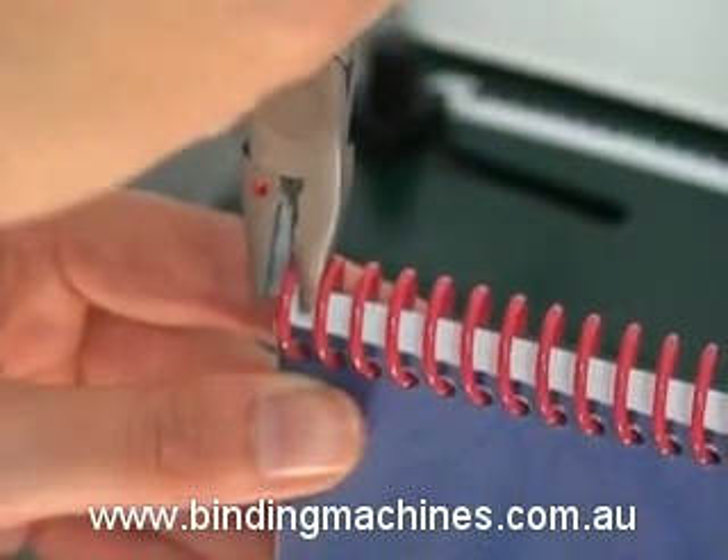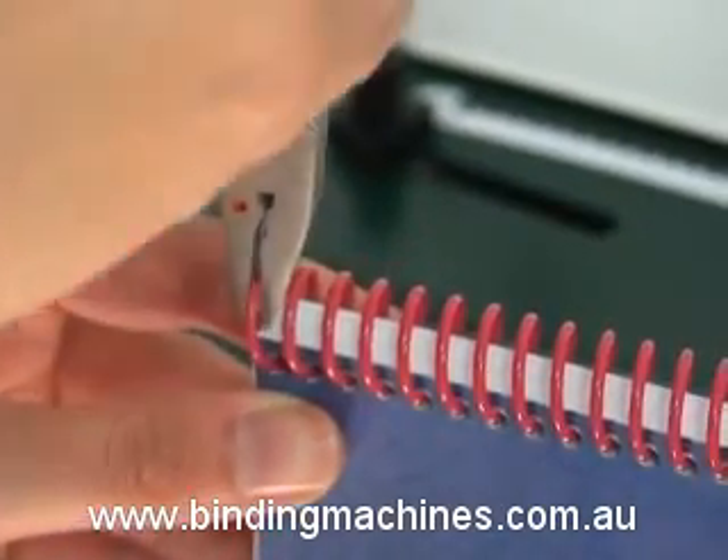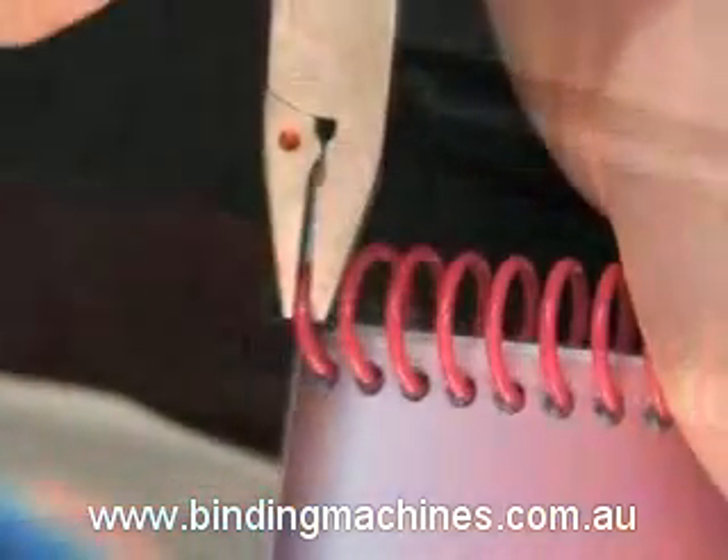Using the optional coil crimpers or side cutters, cut and crimp the coil on both ends to secure the document.